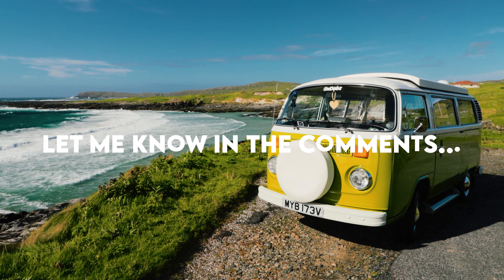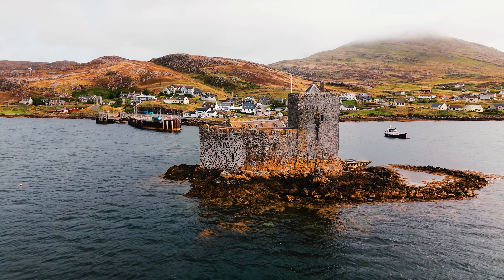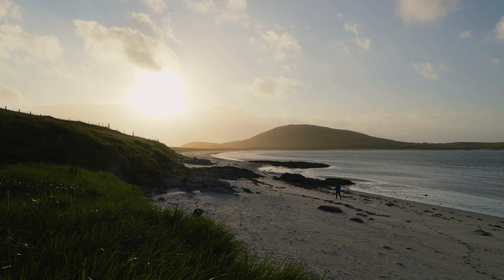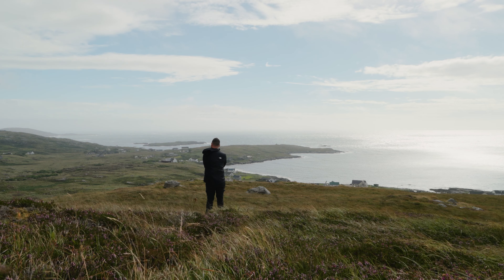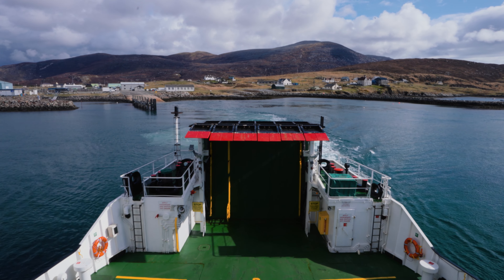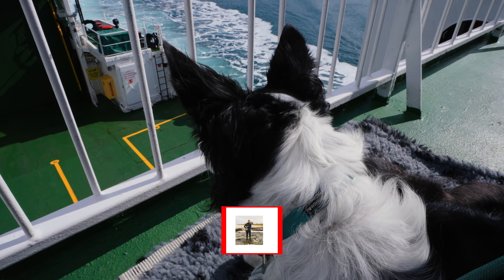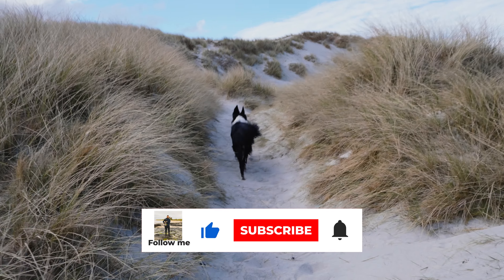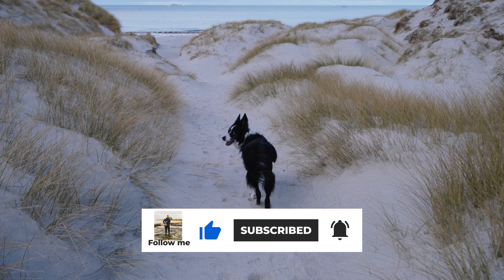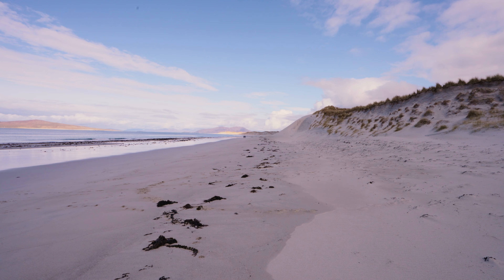And there we have it — the top 10 must-see places in the Outer Hebrides. Let me know in the comments which location you're most looking forward to visiting. If you are going to visit the Outer Hebrides on your own road trip or holiday, I hope this video has helped. I'd always advise making a plan or rough itinerary before you visit, making sure you travel responsibly, staying in hotels, campsites and designated parking areas. Thanks so much for watching — don't forget to check out my Road Trip Outer Hebrides guidebook, and if you're new here please hit the subscribe button. Go and check out my full-length Outer Hebrides videos on my channel and I'll see you in the next video.